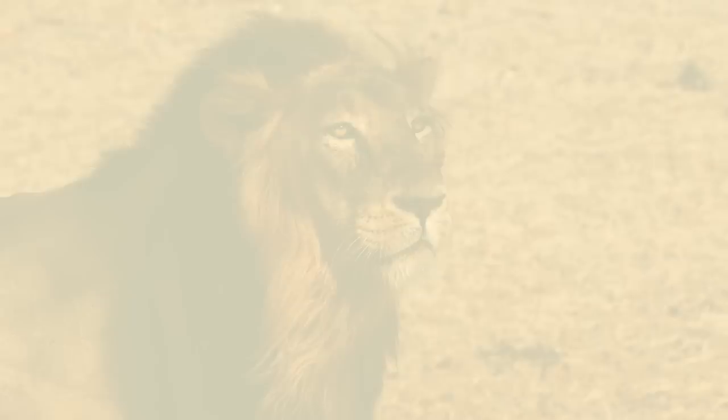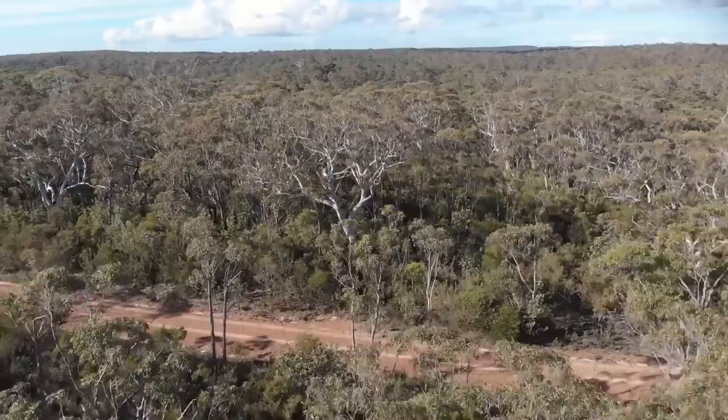Asiatic lions once prowled from the Middle East to India. Now, only a fraction of these magnificent animals survive in the wild. The Gir Forest dry teak woods were once a royal hunting ground. Today, they are a reserve where these at-risk big cats are heavily protected.